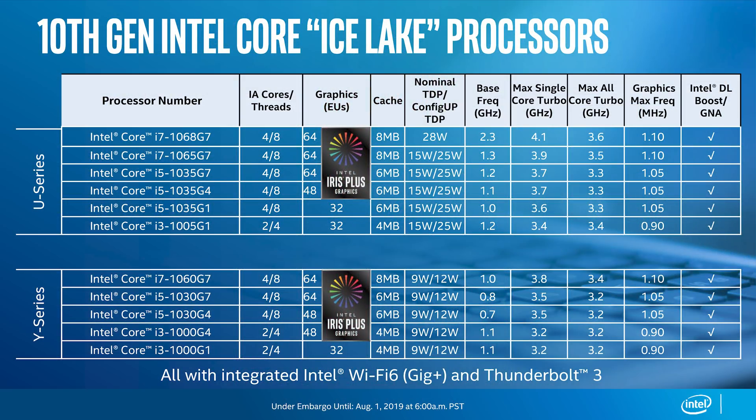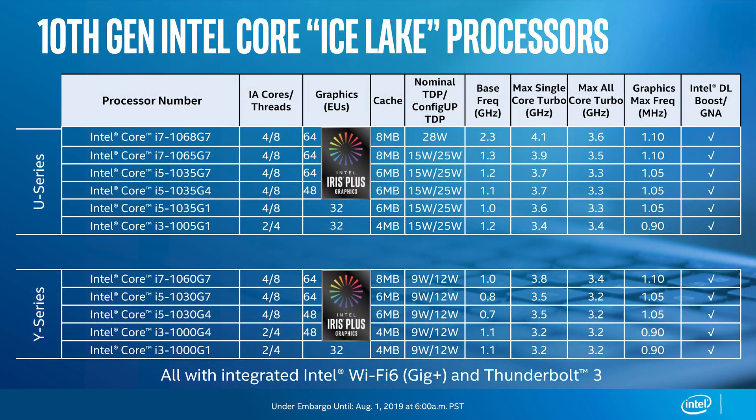On the CPU design side, everything except the Core i3 is a four-core, eight-thread design — the same as current-gen Whiskey Lake. L3 cache is also the same: 8MB, 6MB, and 4MB for Core i7, i5, and i3 respectively. The base frequencies are quite low, in the 1.0–1.3GHz range, except for the 28W part which pushes up to 2.3GHz. For 15W chips, maximum single-core boost tops out at 3.9GHz with a 3.5GHz all-core clock — quite a bit lower than Whiskey Lake on 14nm, which offers 4.6GHz single-core and 4.1GHz all-core on the popular Core i7-8565U. On face value, that's a 600–700MHz decrease moving from 14nm to 10nm in the same power envelope.